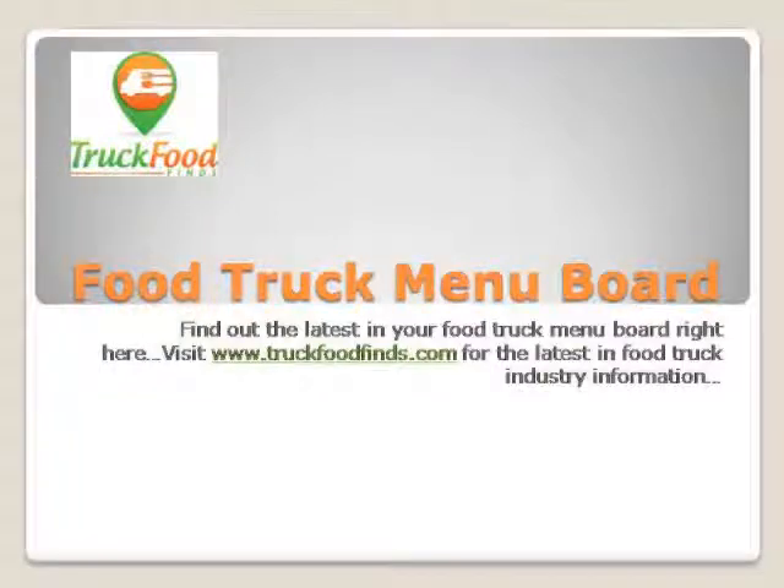Food Truck Menu Board. Your menu presentation should appeal to your customer. Your descriptions should make their mouth water and your prices should make them want to spend their money. Your customer should not feel that they have to solve a puzzle in order to purchase from your menu.